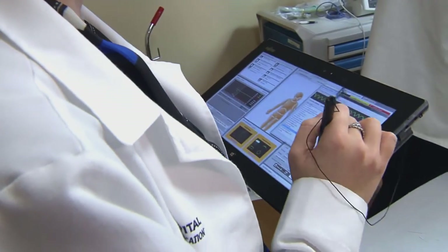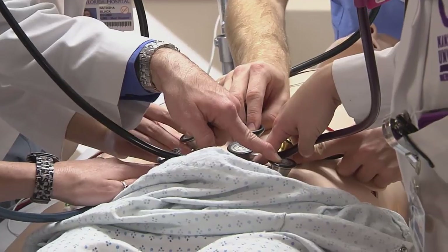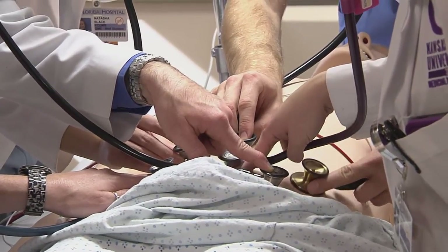We are celebrating the grand opening of the Center for Medical Simulation here in Florida Hospital East Orlando. We are excited about the opportunity for us to use simulation to improve our already great care that we're giving to the community.